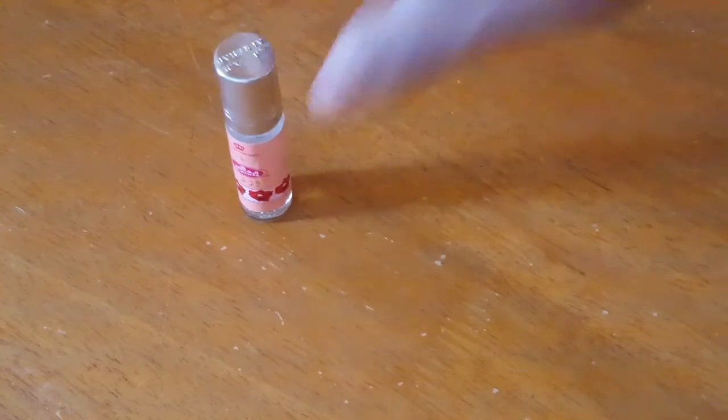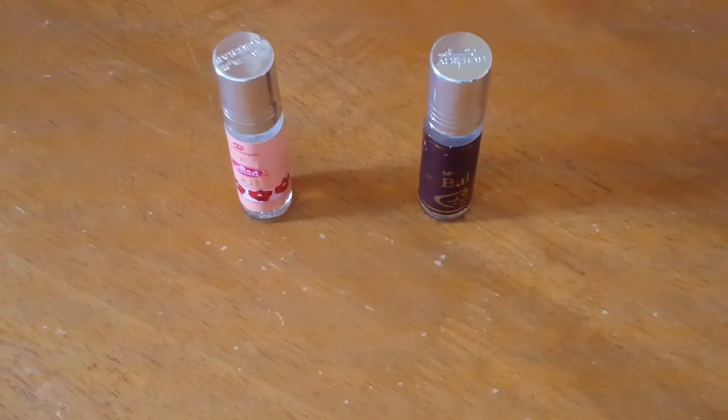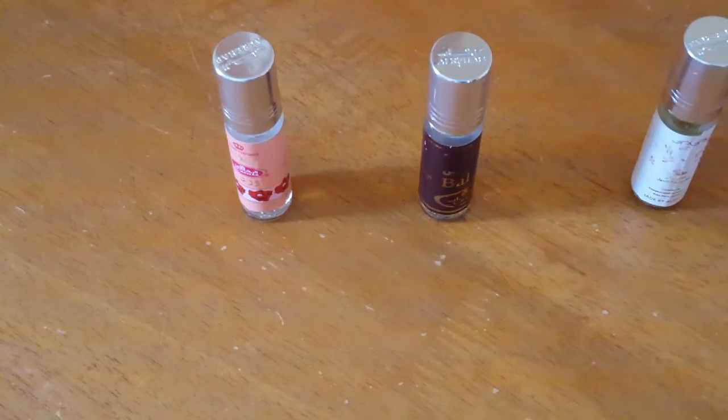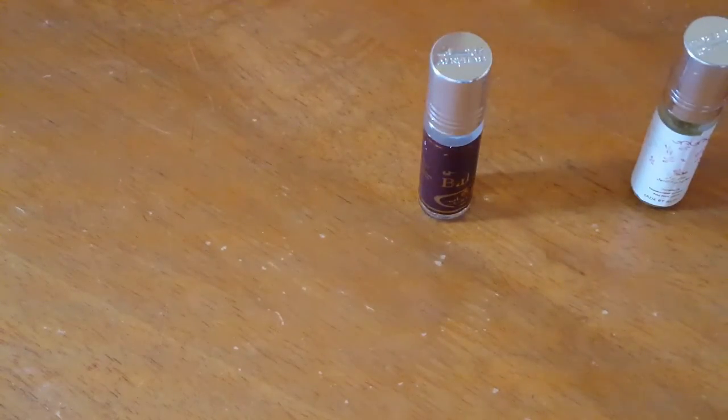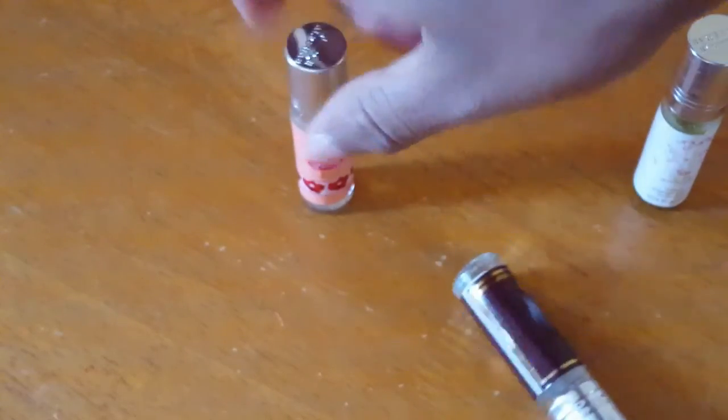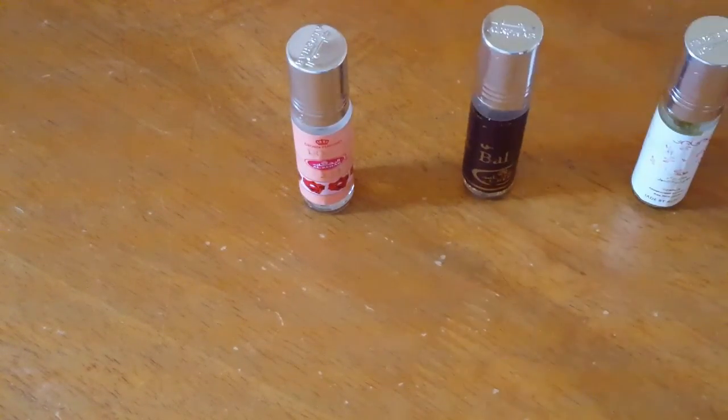Out of 10, I'd give Roses an 8 out of 10. This is probably the only one I'd consider buying again — maybe Balkus too, but definitely Roses. All in all, I'm still on the fence. I'm going to try out other sampler packs and best sellers. Roses is pretty good — as you can see, it's the one I use the most; it's almost done. That's it for now, peace.